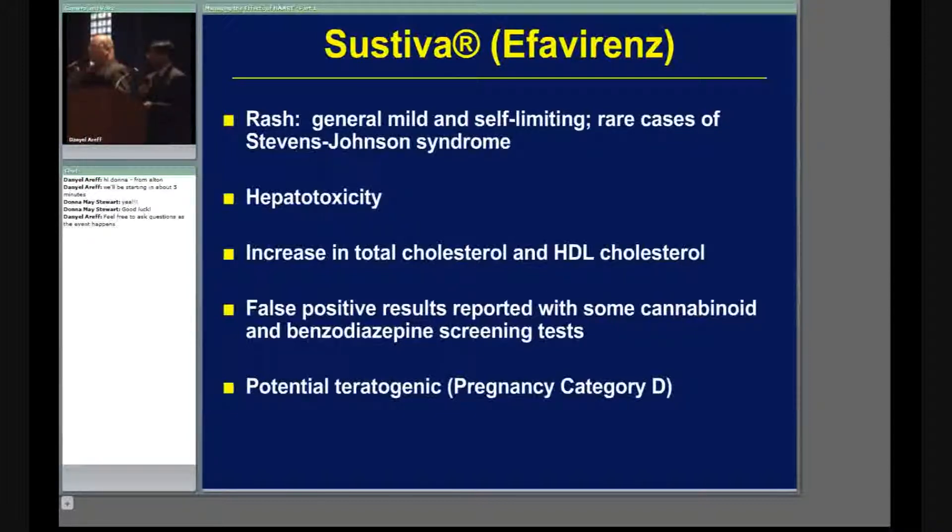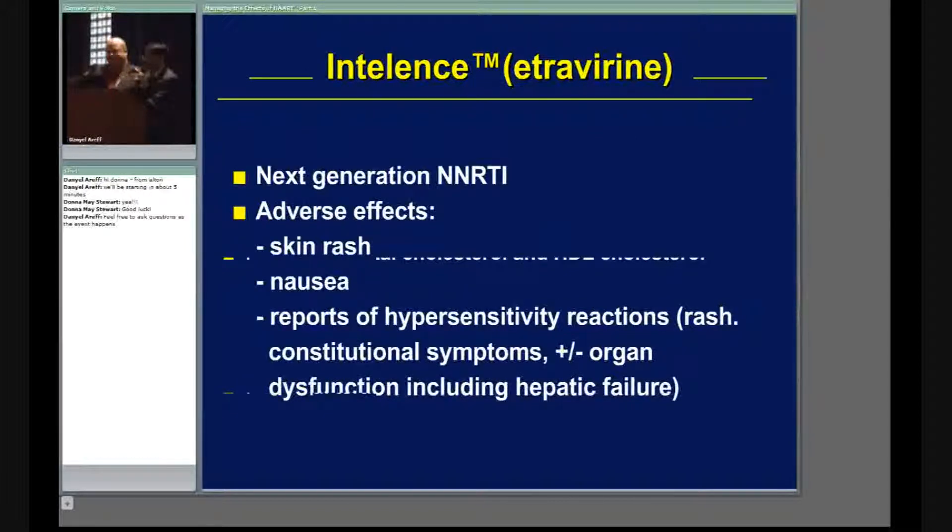Intelence is one of the newer products in this category — we call it a next-generation NNRTI. Some of the resistance you see with other medications you may not see with this one, meaning viral resistance. It does, however, have similar side effects: skin rash, hypersensitivity reaction, and nausea. As we learn more about it, since it's relatively new, we may have additional information to share in future sessions.